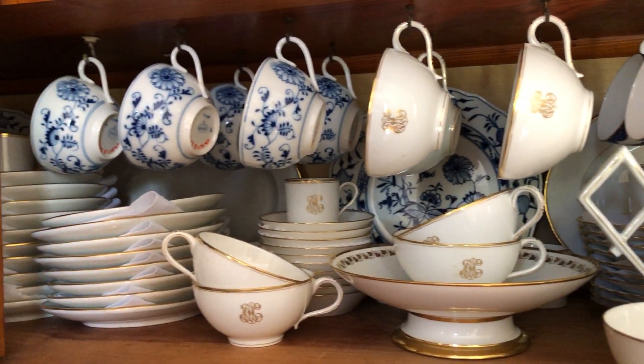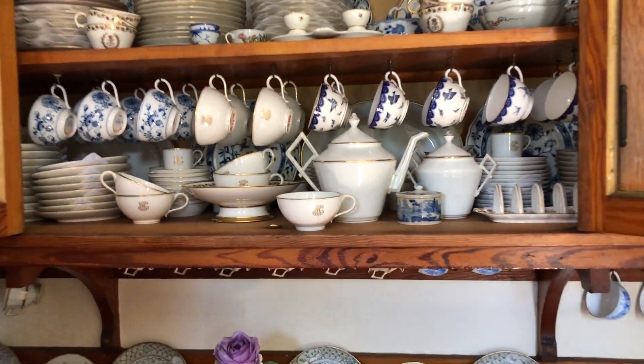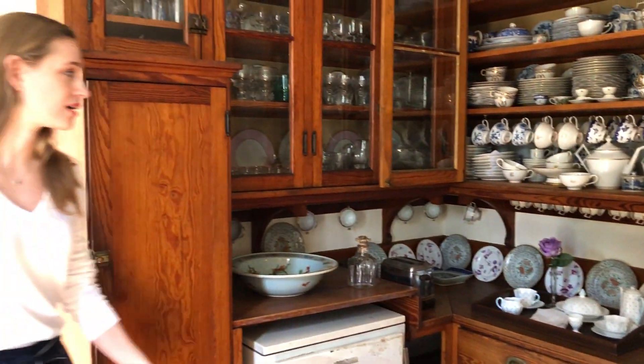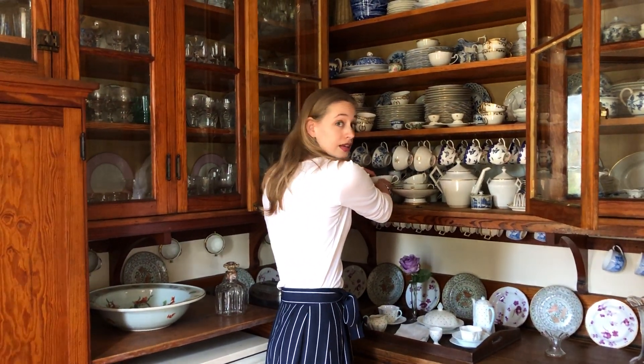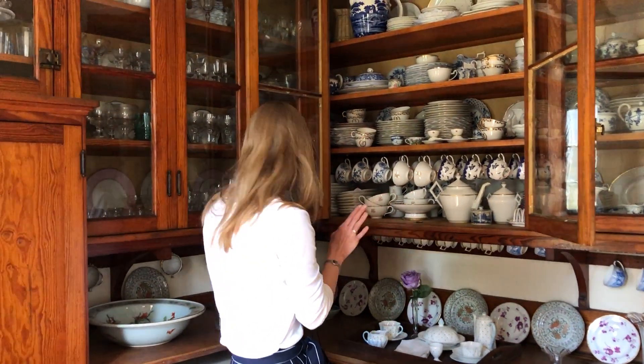The set has teacups, demitasse cups, saucers, coffee and teapots, and sugar bowls. There's also a dining service that's part of it as well, with salad plates, luncheon plates, dinner plates, serving platters, and other pieces. As you can see, we've been really busy in here with cataloging and cleaning everything.